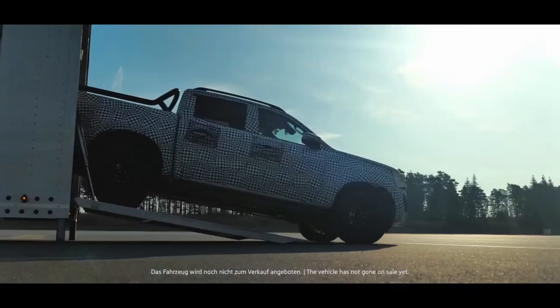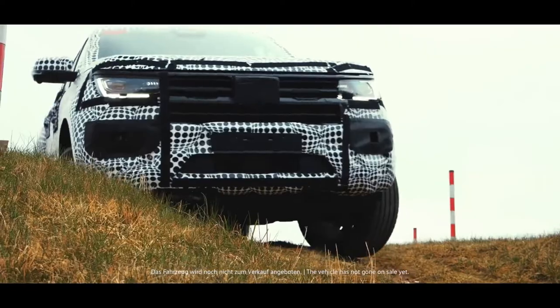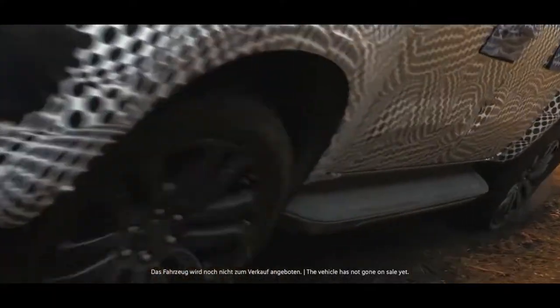The premium design of the all-rounder is both typical of the Amarok and redefined, as a powerful charismatic exterior meets a high-quality interior. Despite the camouflage, it's easy to see how the dimensions have changed.